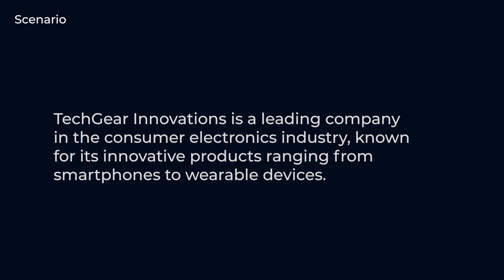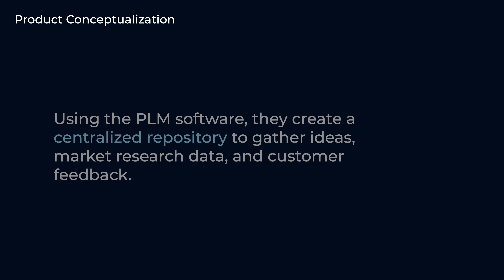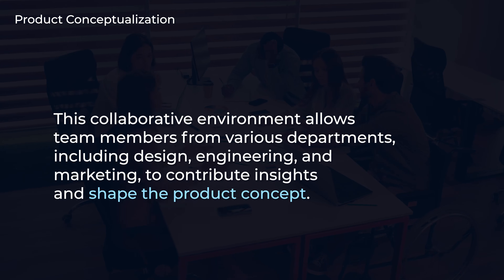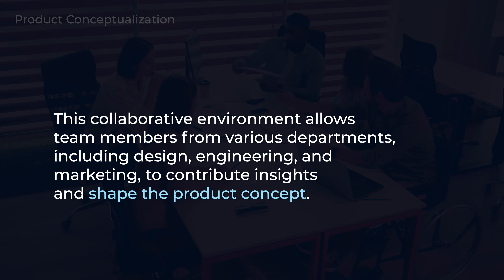Now let's take a look at a use case to see how PLM can help. TechGear Innovations is a leading company in the consumer electronics industry, known for its innovative products ranging from smartphones to wearable devices. To maintain its competitive edge and ensure efficient product development, TechGear Innovations has implemented a comprehensive PLM software solution. Their product development team initiates a new project to design a next-generation smartwatch. Using PLM software, they create a centralized repository to gather ideas, market research data, and customer feedback. This collaborative environment allows team members from various departments — including design, engineering, and marketing — to contribute insights and shape the product concept.